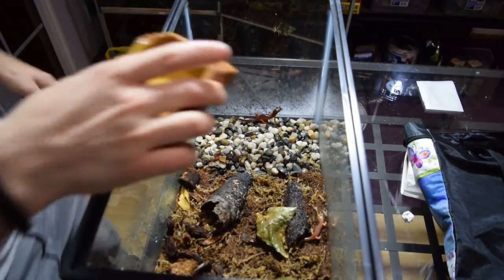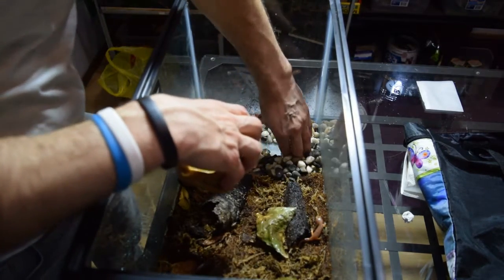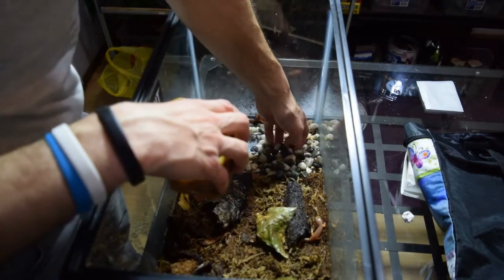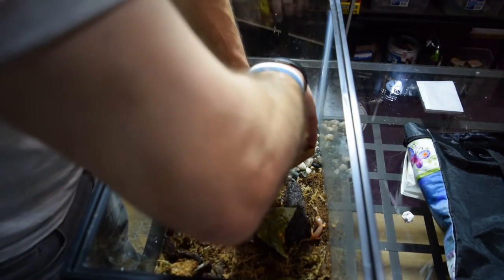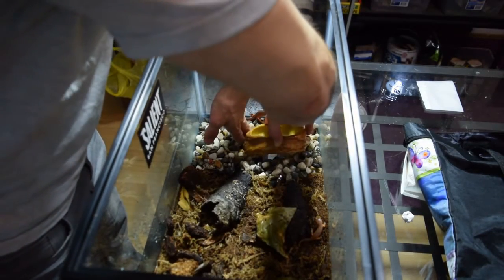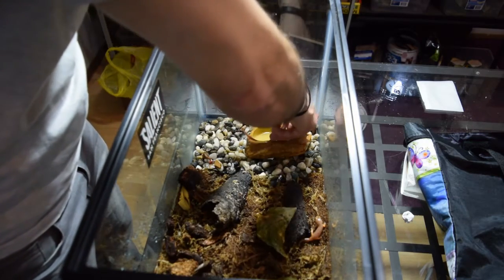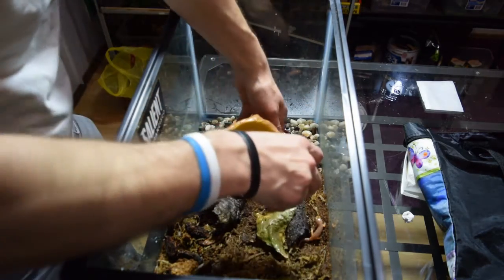In the last part of this video I'm going to add a cute little pond for them to be able to swim around and get wet whenever they want to.